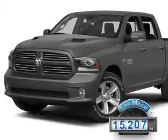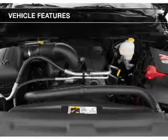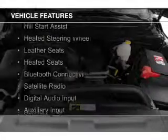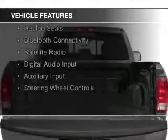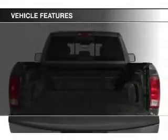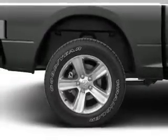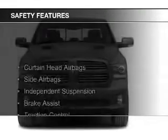With fewer than 20,000 miles, this vehicle has a long road ahead. The features include internet connectivity, hill start assist, heated steering wheel, leather seats, heated seats, Bluetooth connectivity, a satellite radio, digital audio input, auxiliary input, and steering wheel controls.